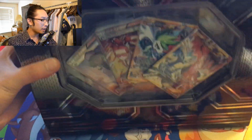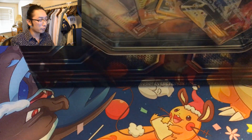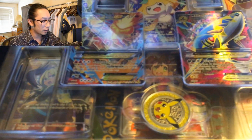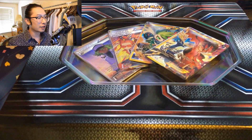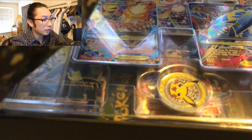I luckily got the chance to pick up two of these. I'm not sure what I'm gonna do with the other one yet. We're gonna open this one on the channel — the first one on the channel. Look how epic this box looks, it looks amazing. I'll take them all out, hopefully I don't bend any of these cards.